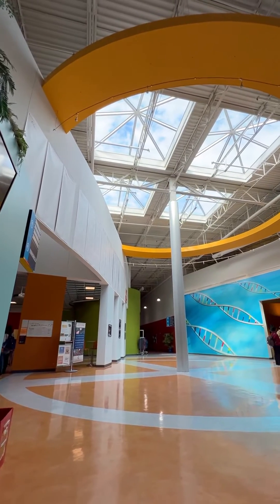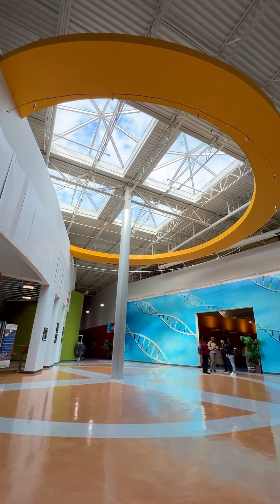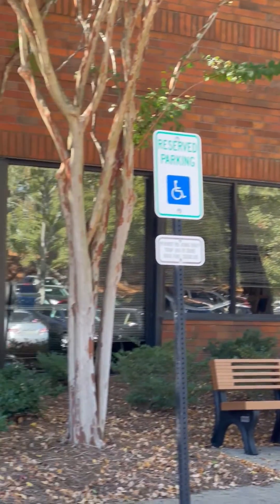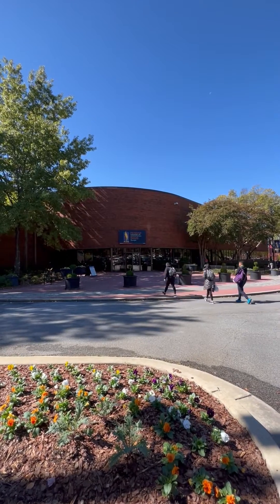PCOM Georgia's main building, known as the Old Peachtree Building, includes two architectural focal points, taking advantage of natural light through the use of skylights and partitions. Old Peachtree is an expansive one-story brick structure with a walking trail that wraps around the outside.